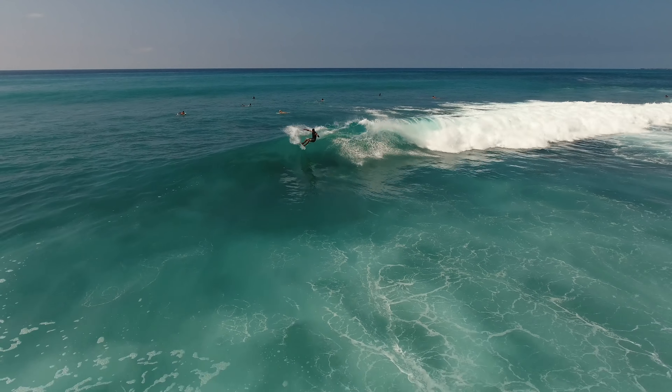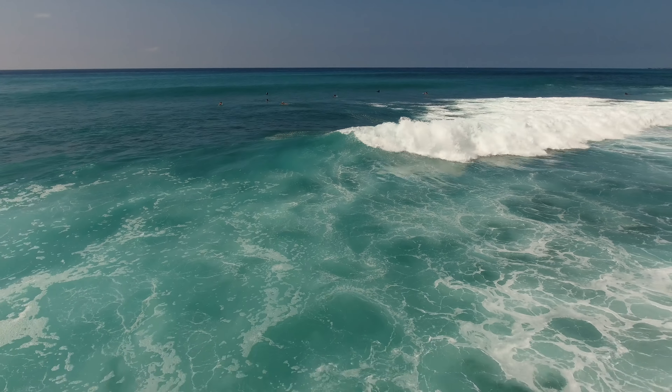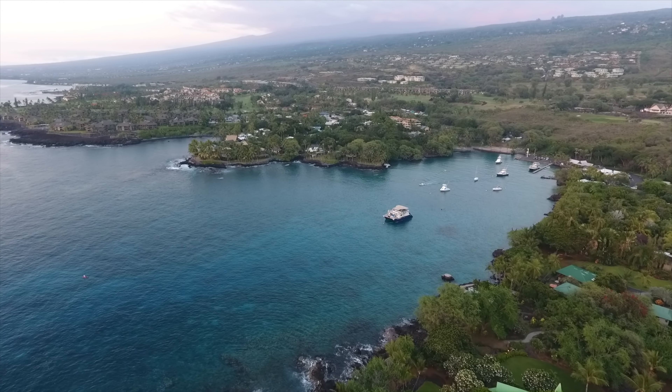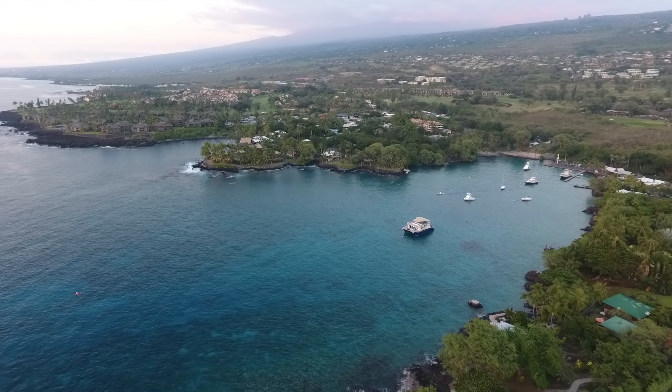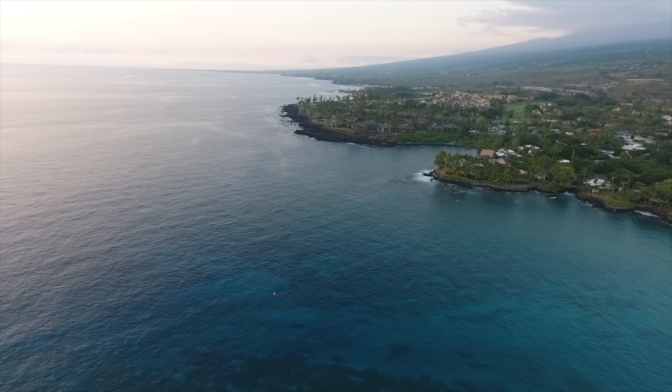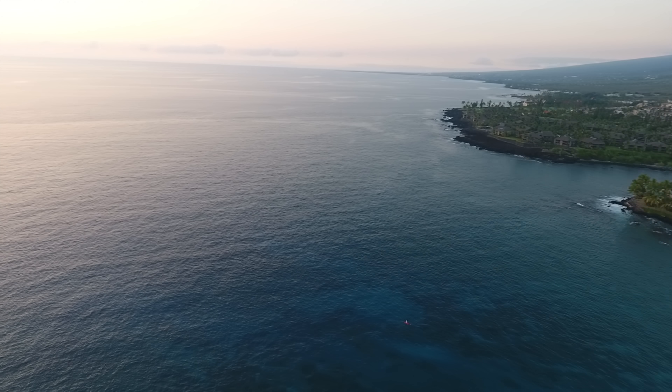And here's a shot of a surfer at Banyons. Here's Keahoe Bay, looking down towards Kāluʻu Kona. They swim with manta rays right here.